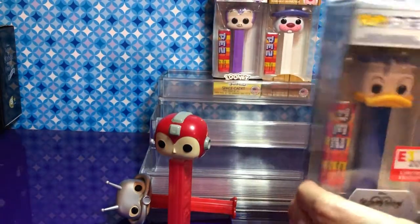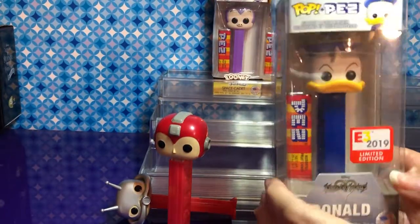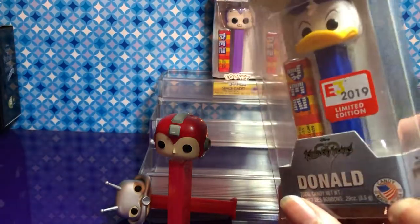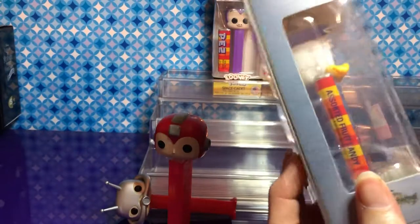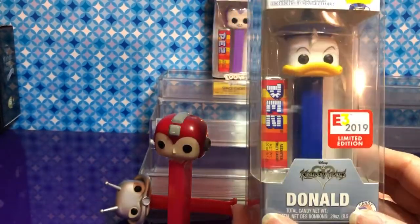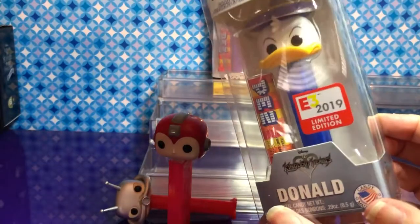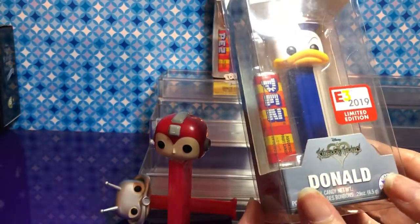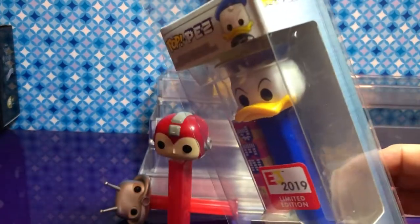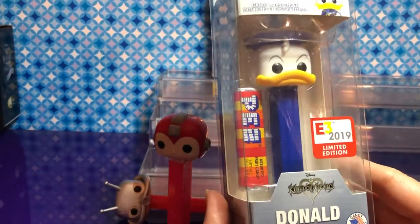And this is from Kingdom Hearts — so this is the Donald from Kingdom Hearts, and he is wearing what looks like a sombrero. Or it's the hat that he wears all the time — nope, something else. Look at it, it's very different. We'll figure it out — he kind of looks like a sombrero but we're not going to open him up.